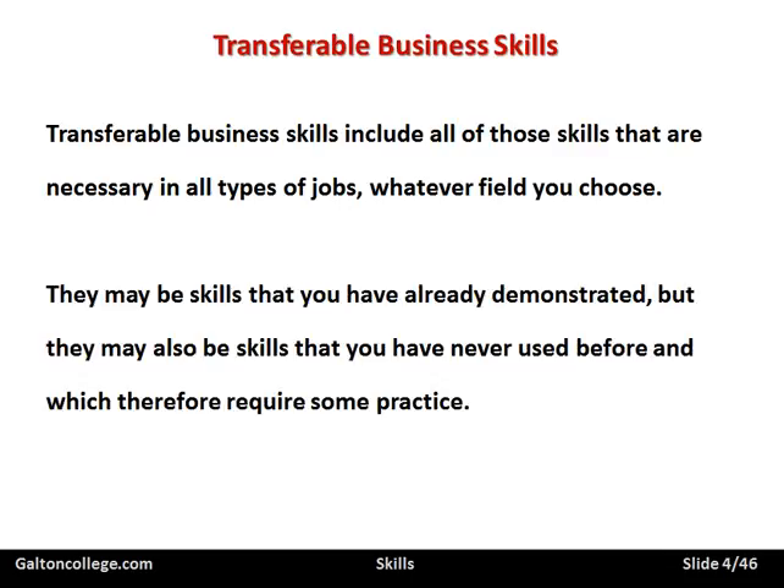There may be skills that you have already demonstrated, but there may also be skills that you have never used before and which therefore require some practice. So transferable skills, although they apply to all jobs, there may be particular skills that you need to update and make sure you've got them in place. But they apply to all work — that's the point.